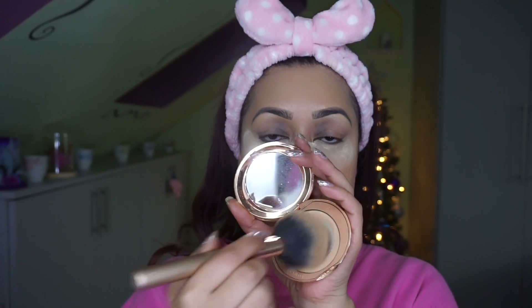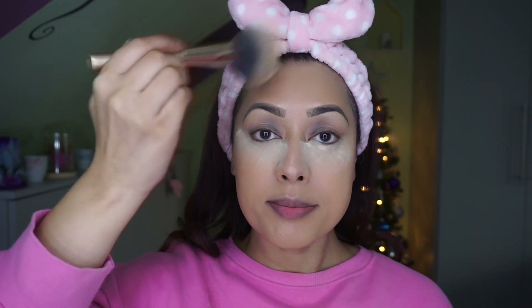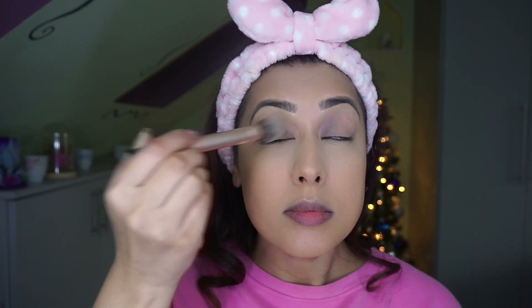I'm setting the concealer with the Huda Beauty Easy Bake Setting Powder, leaving it on for a couple of minutes. Then I'm using the Charlotte Tilbury Airbrush Setting Powder, which I use all the time to set my foundation. It smooths everything out, gets rid of any stickiness and leftover residue, and keeps my face looking flawless and fresh throughout the day. Then I sweep the powder under the eyes to finish that off.